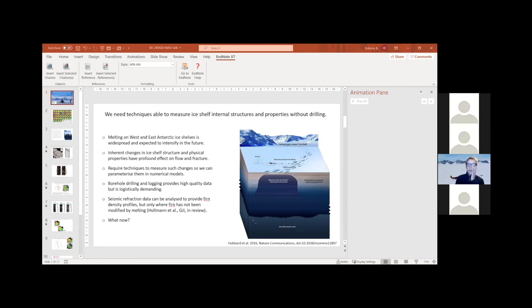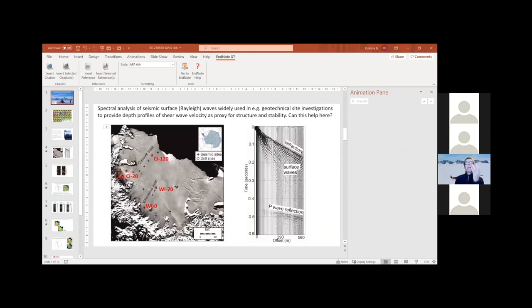What we need are methods that can actually measure this - detect these features, characterize the physical properties, and then stick them into a numerical ice shelf model to simulate the impact on flow and fracture. Traditionally we'd use seismic refraction data to provide firn density profiles, but that only works if you're in a very cold area where the firn hasn't been modified by melting at all. So we need something else. The method here is the spectral analysis of seismic surface or Rayleigh waves, which is very widely used in geotechnical site investigations to provide ideas of ground structure and stability.